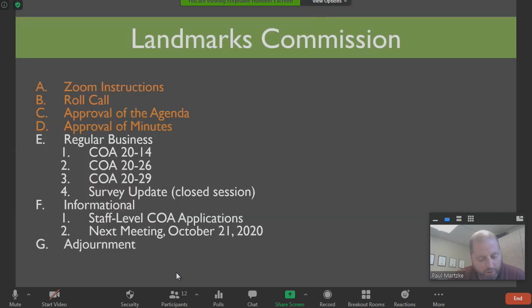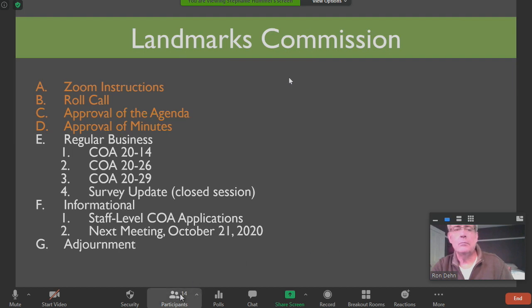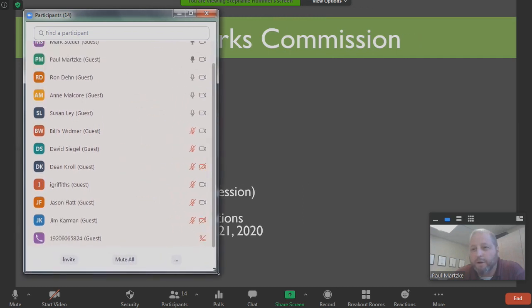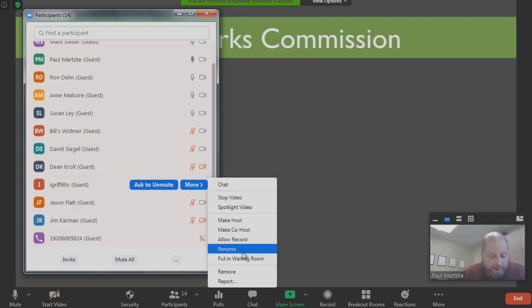First item we'll start with is the roll call. Susan? Here. Alderman Stoyer? I am here. Justin? He's just logging on. Ron? Present. Ian? And David? Present. I see Justin just logged in and it looks like Ian is now logged in as well. Here. All members are here and accounted for.